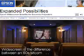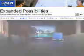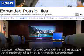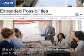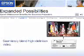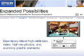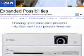Widescreen is the difference between an 80s sitcom and a modern cinematic blockbuster. It's no different in business, where your Epson widescreen projector delivers the scope and majesty of a true cinematic experience. Your presentations stand out from the crowd from the moment you turn your projector on, and with such a wide palette to work on, you can seamlessly blend high-definition video, high-res photos, and stunning graphic elements for an incomparable pitch.